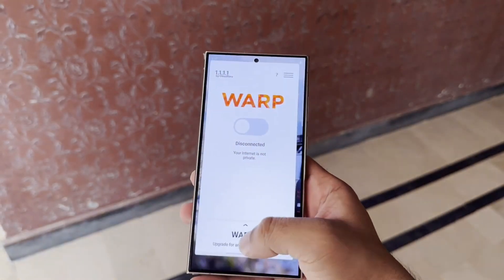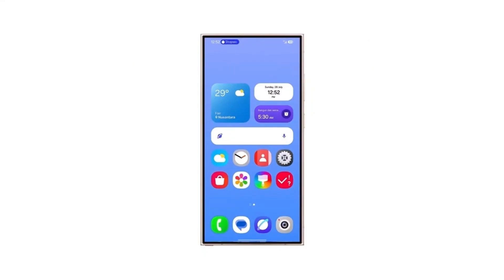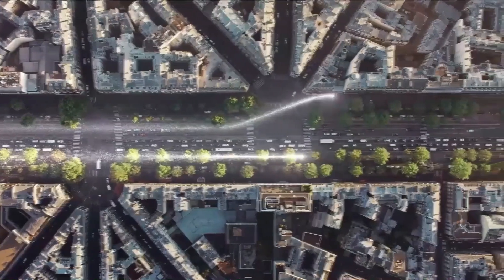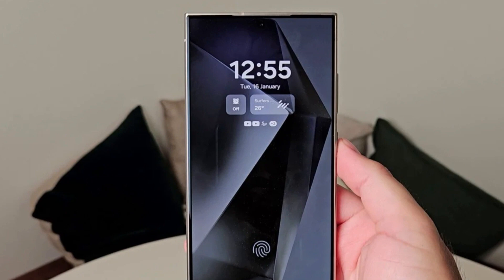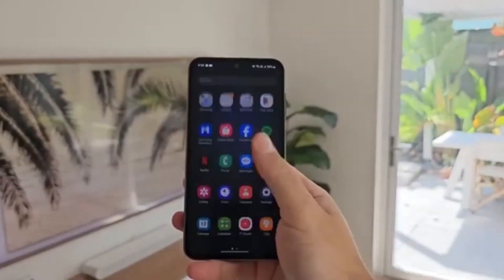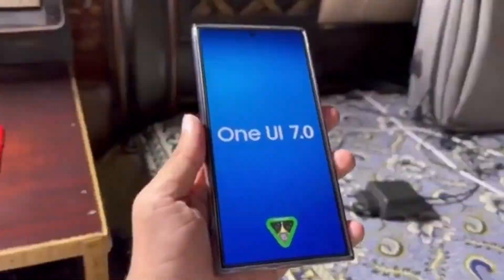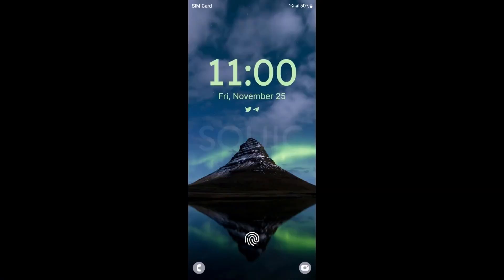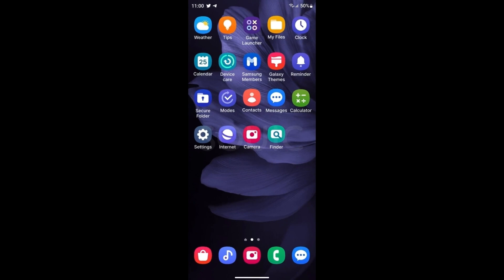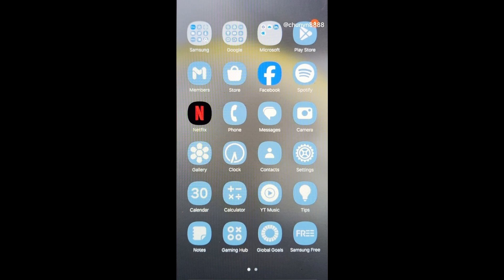With One UI 7.1, Samsung is expected to introduce similar improvements, so Galaxy users can expect some exciting changes in the way their device feels and functions. Now, let's talk about the release schedule. Samsung plans to roll out One UI 7 later this year, based on Android 15, available for all compatible Galaxy smartphones and tablets throughout 2024. Then, early next year, Samsung is expected to launch One UI 7.1 alongside its next flagship, likely the Galaxy S25 series.